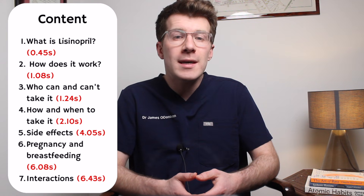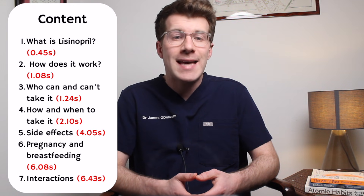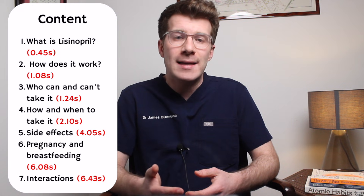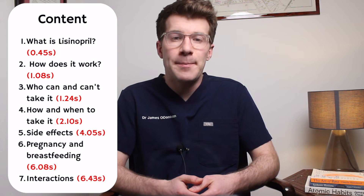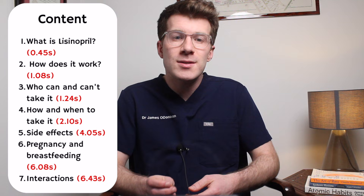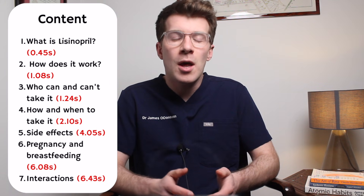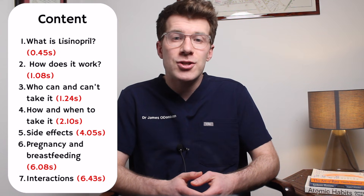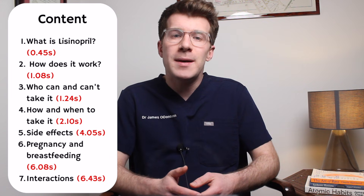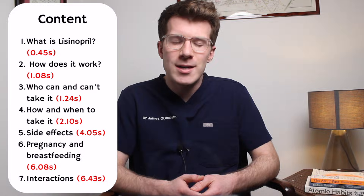In this video we're going to cover what lisinopril is as well as how it works, who can and cannot take lisinopril, practicalities of how and when to take it, what to do if you accidentally miss a dose, potential side effects, advice if you're pregnant or breastfeeding, and finally possible interactions with other medications. Each section is timestamped so please feel free to skip ahead to any particular section you're interested in.